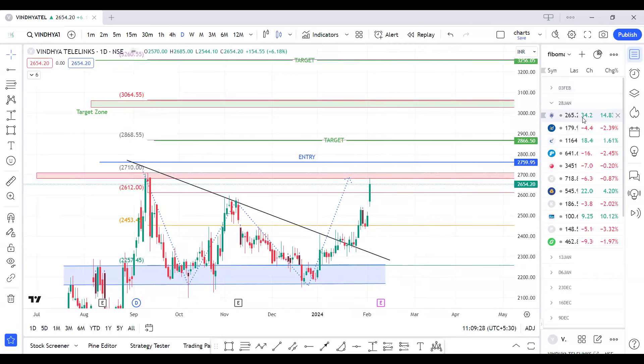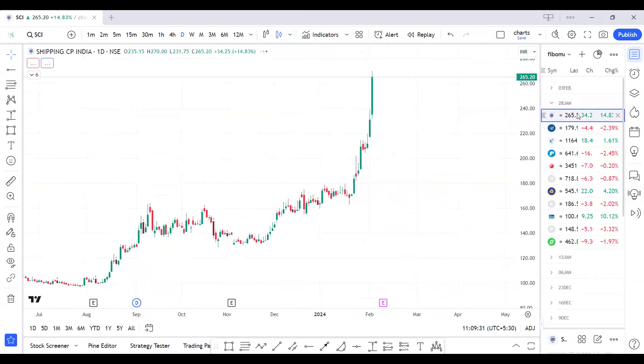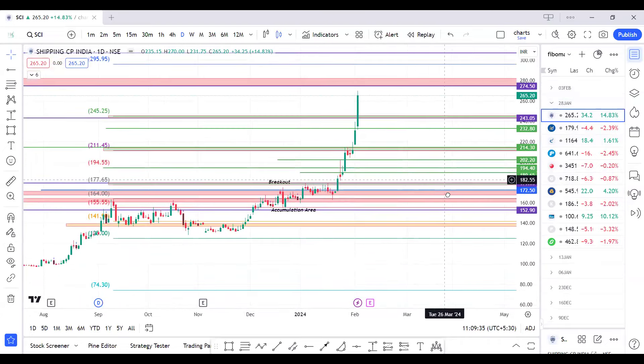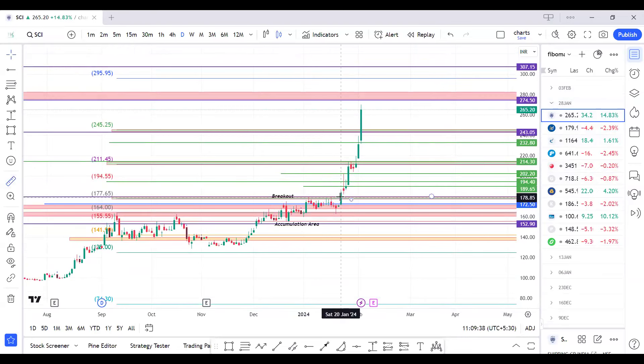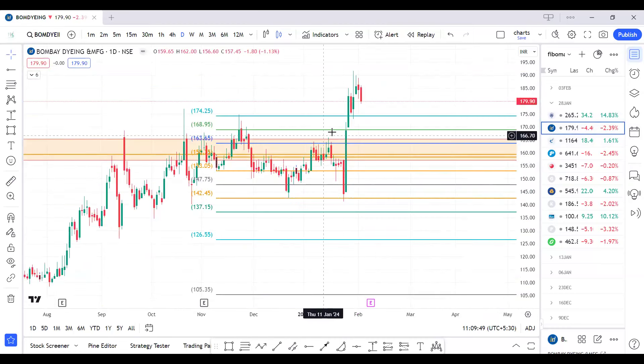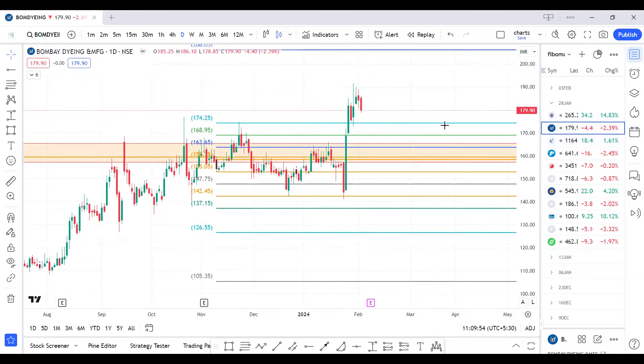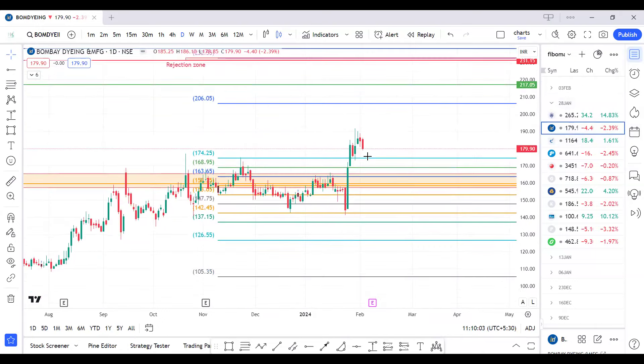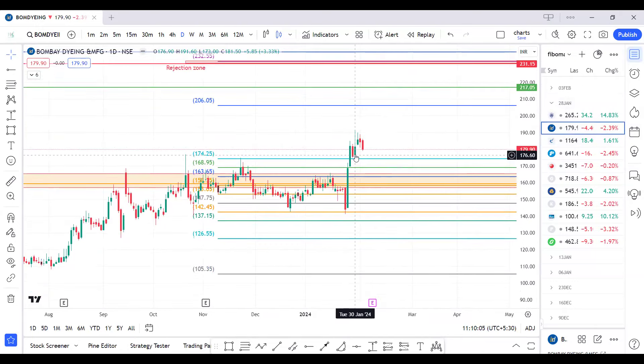Now a quick update on last week's filtered scripts. Our blockbuster script of the month gave us above 51 percent return in eight trading sessions. For Bombay Dyeing, our accumulation entry was at 165 to 168 but it didn't trigger at that level, so our entry was at 170 levels. Our targets are till 206 and it made a high of 191 — that trade is still active, giving us a 6 percent return.